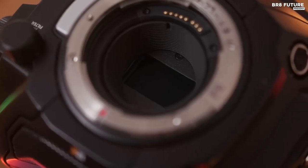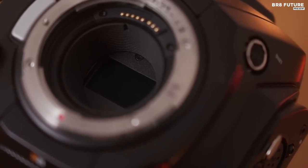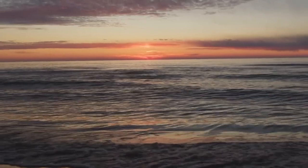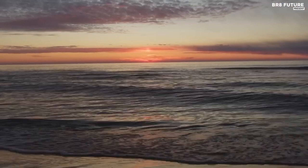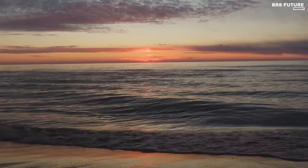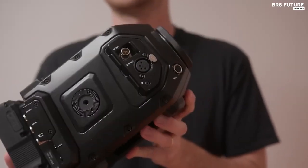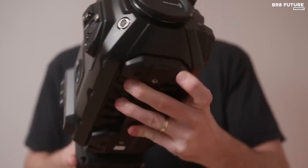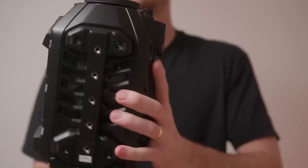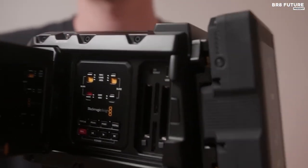Although the URSA Mini Pro 12K does lack a few features such as IBIS, Phase Detection AF, Continuous AF, and codecs other than RAW, it remains a top choice for experienced cinematographers who crave absolute control in their shooting. This camera is built to last with its sturdy construction, and its specifications are just as impressive as its performance. It comes with two CFast 2.0 slots, two SD UHS-2 slots, and a lens mount of your choice.